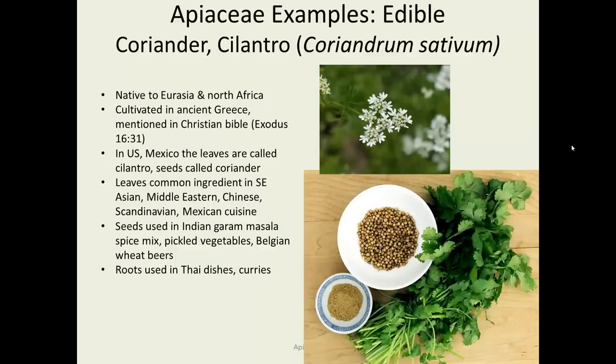Coriander and cilantro, Coriandrum sativum, is native to Eurasia and North Africa, cultivated in ancient Greece, and even mentioned in the Christian Bible. In the United States, the leaves are called cilantro and the seeds are called coriander. It's very common in Southeast Asian, Middle Eastern, Chinese, Scandinavian, and Mexican cuisines. It's in garam masala, a very common Indian spice mix, and the roots are used in Thai dishes and curries.